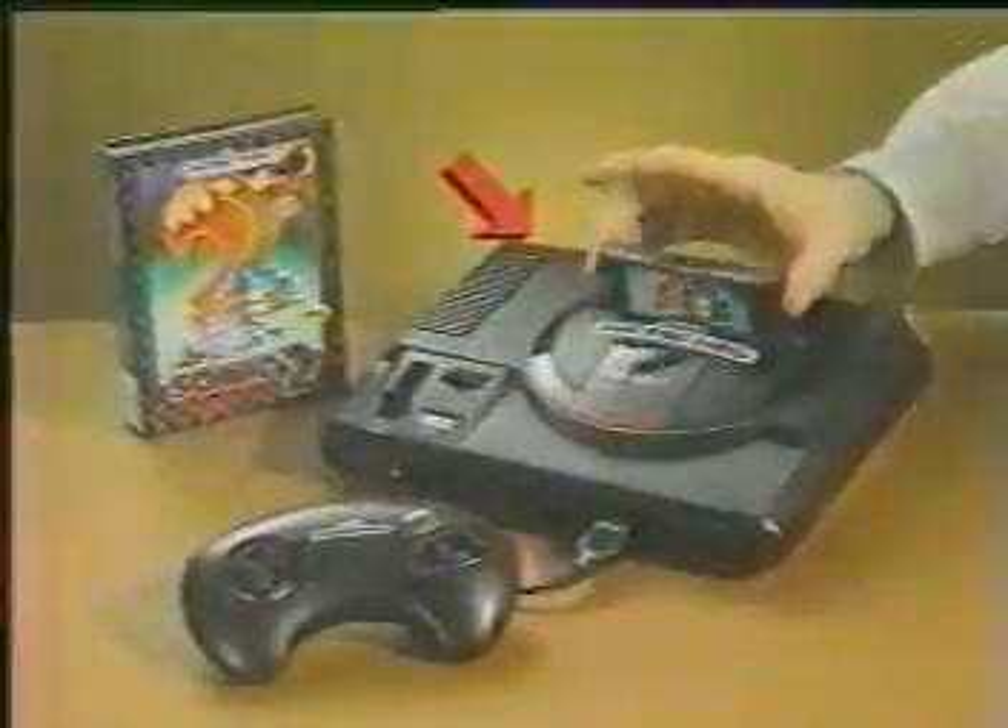Sonic 2 handles stubborn stains, embarrassing bald spots — no problem. It even slices and dices, makes thousands of julienne fries. But wait, you can play it too.